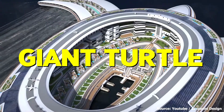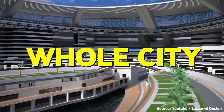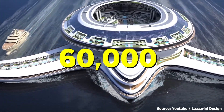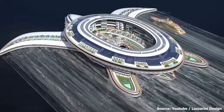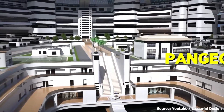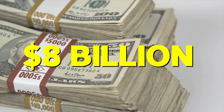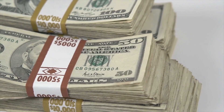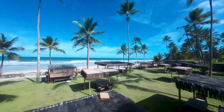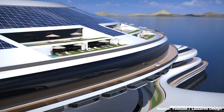What if I told you there's a giant turtle cruising the ocean, but instead of a shell, it's a whole city? It's a city that has the capacity to carry over 60,000 passengers all at the same time. In this video, we're diving into the Pangios Terra yacht, a mind-blowing $8 billion project in Saudi Arabia that promises to change the game of luxurious living on the sea.